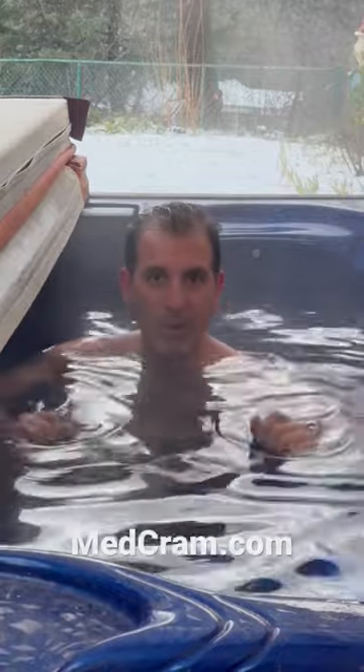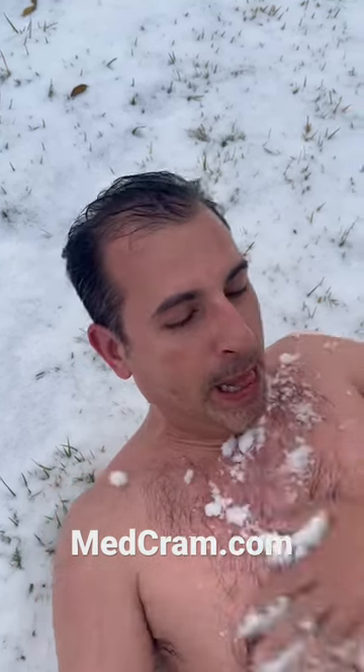We've done this for 20 minutes, now we're going to do one minute of cold therapy. Here we go — we're in the cold right now. It feels cold but it's working. I can feel the tingling, and right now you want to be putting cold on your chest and rubbing it, doing this for about one minute, and then right after this I'm going right back in.